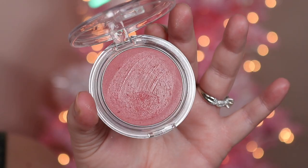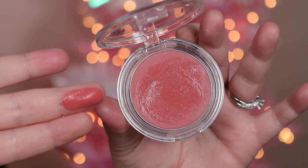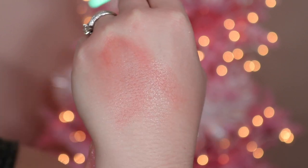Onto cream blushes, because creams are very much the trend right now. I have one from Milani in Nude Kiss — it's a beautiful formula. I love an emollient yet not too glossy cream formula. It has some thickness and good color that you can blend out. I prefer to use a brush with my cream products. My favorite cream blush brush is actually from BK Beauty, a collaboration with Angie Hot and Flashy. This angled brush is divine and looks so good with this formula.